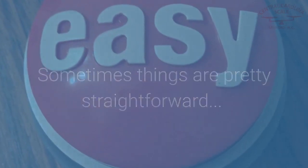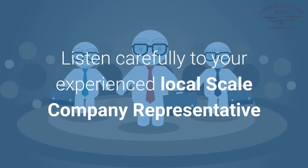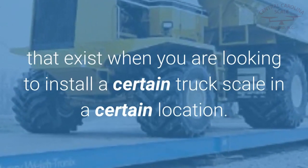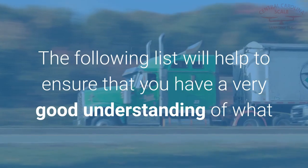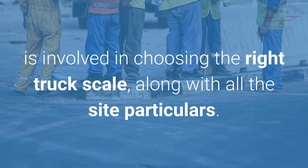Sometimes things are pretty straightforward, and other times not so much. Listen carefully to your experienced local scale company representative in order to fully understand the unique application requirements that exist when you are looking to install a certain truck scale in a certain location. The following list will help to ensure that you have a very good understanding of what is involved in choosing the right truck scale, along with all the site particulars.